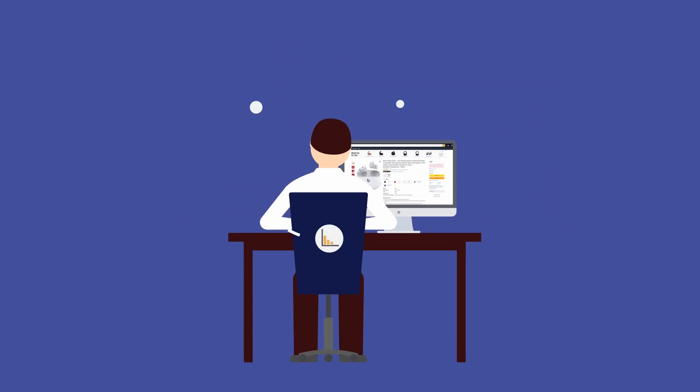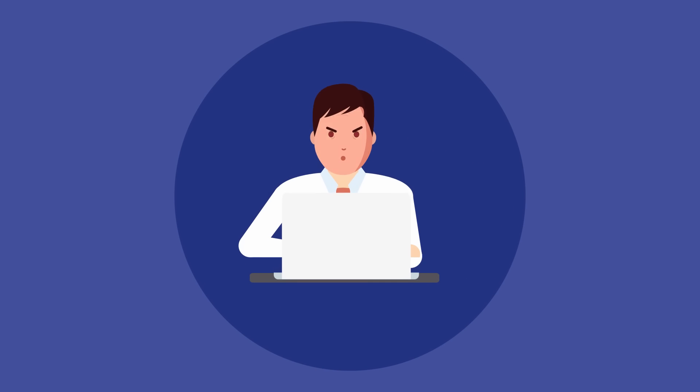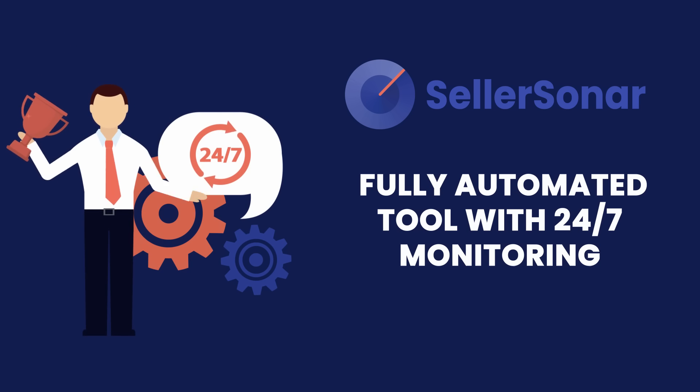Have you ever noticed that checking all your Amazon listings and metrics for changes can take much of your valuable time? That's why we've created SellerSonar, a fully automated tool with 24/7 monitoring.